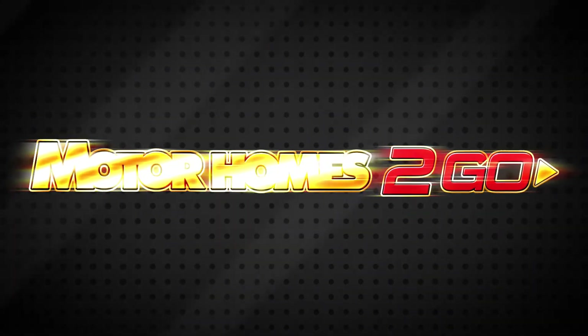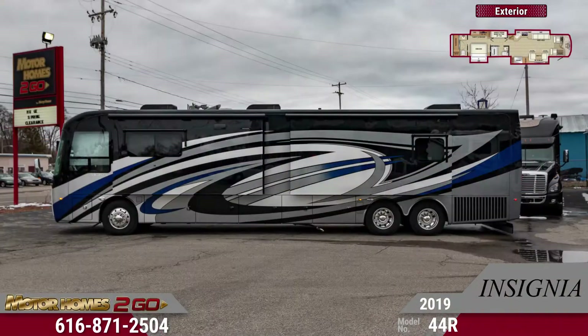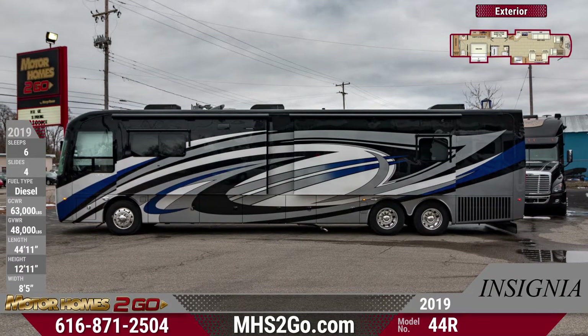Enjoy the lap of luxury everywhere you go with the 2019 Insignia 44R Diesel Class A Motorhome, available now at Motorhomes To Go.